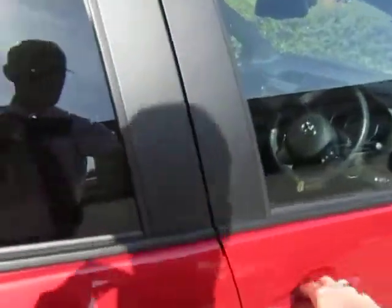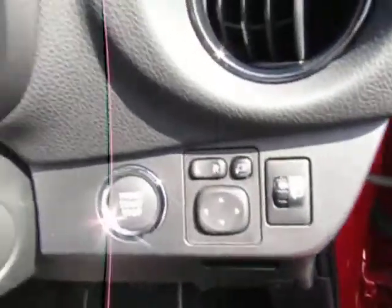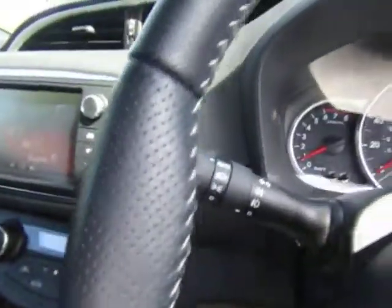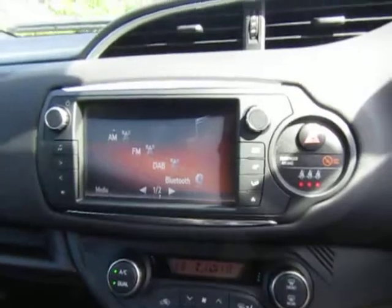As you can see, a very clean example and well cared for. It comes with electric windows all round, push button engine start, auto wipers and auto lights, cruise control, and a touchscreen display with digital radio.